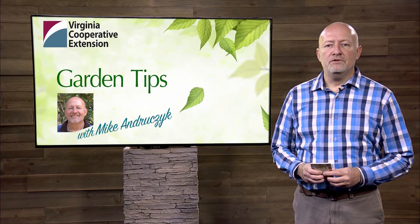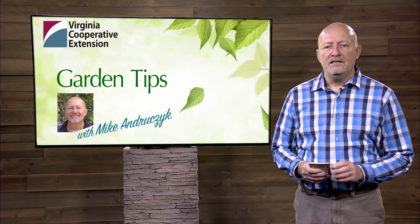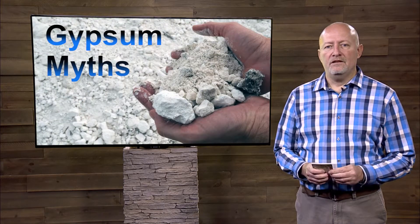Hi, I'm Mike Andrzejczyk with Virginia Cooperative Extension. I'm the horticulture agent in the city of Chesapeake. Today I'm going to talk to you about the myths of using gypsum in your landscape.